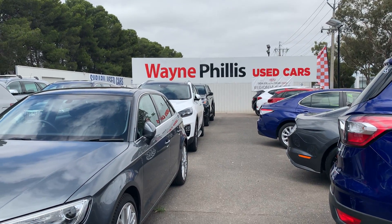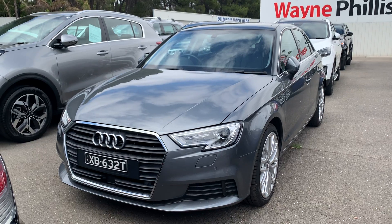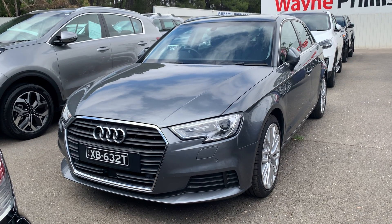G'day Ben, it's Matt from Wayne Phyllis Used Cars in Ranella. Just gonna shoot the Audi A3 video that you requested, then hopefully we can get together.